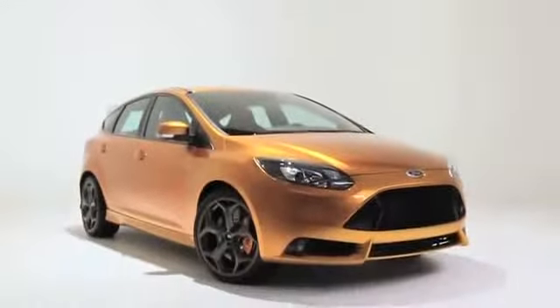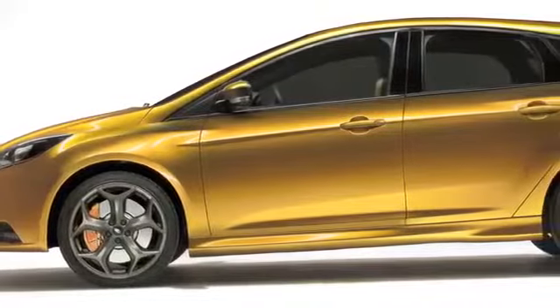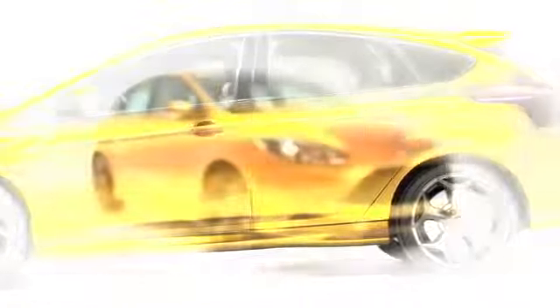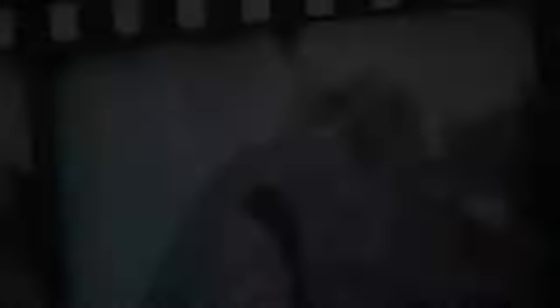The Focus ST is still very much in the development phase and won't likely see a dealer lot until at least the end of this year as a 2013 model. We also don't know how Ford will price it yet, but you can be certain it will cost more than a standard Focus. Even so, it sounds like this might be the homegrown hot hatch that we've been waiting for.